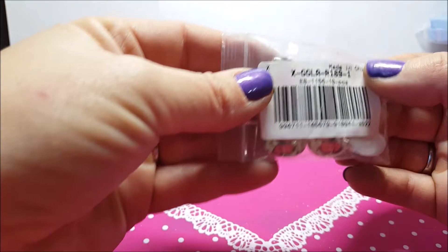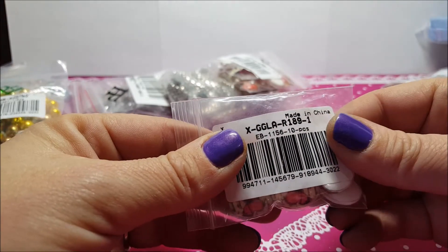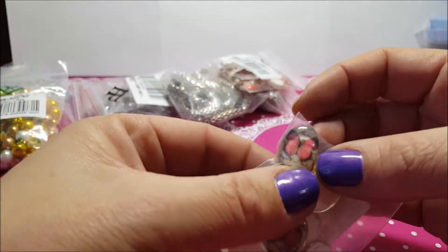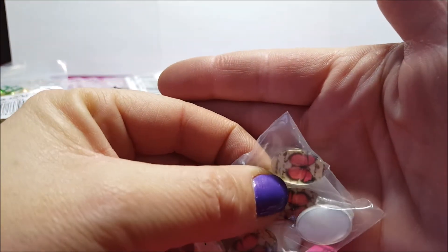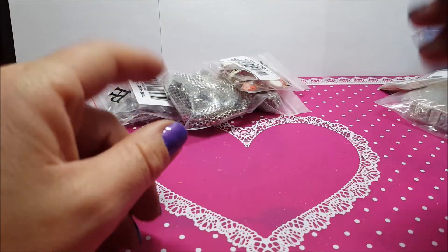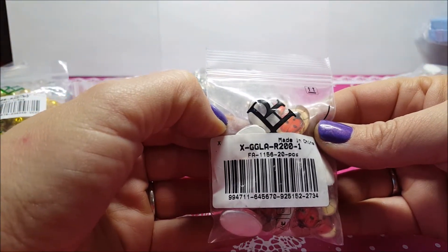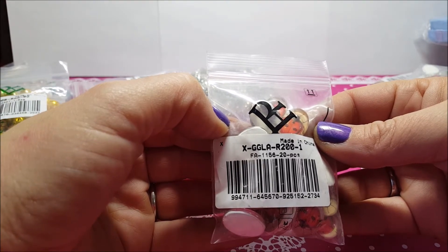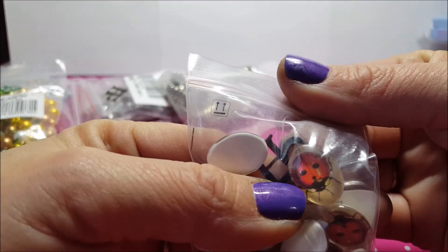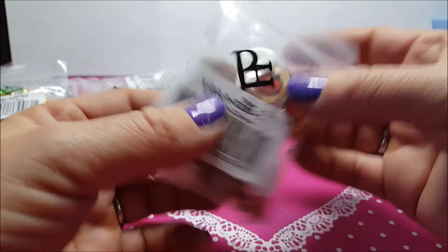Poi ho preso questi cabochon con la farfallina rossa da 18 per 13 mm, ce n'è 10 pezzi, li ho pagati 99 centesimi. Poi ho preso questi cabochon con la coccinella, il codice è questo, ce n'è 20 pezzi e li ho pagati 2 euro e 91. Li ho presi per fare dei set coordinati: pensavo di fare paio orecchino e anello.